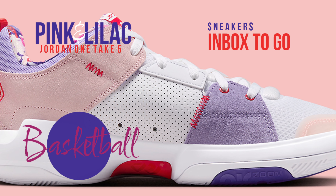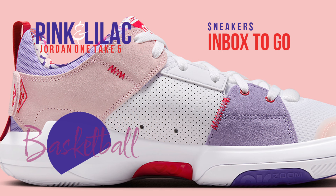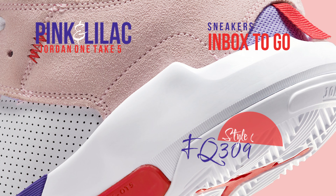Part of Westbrook's more reasonably priced signature collection, the shoe's vibrant mix of lilac, pink, and red colors makes it ready for spring.